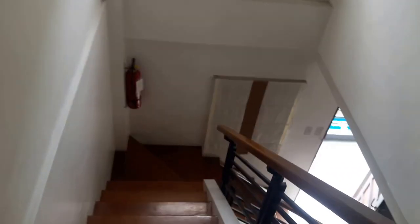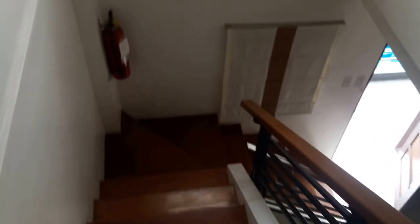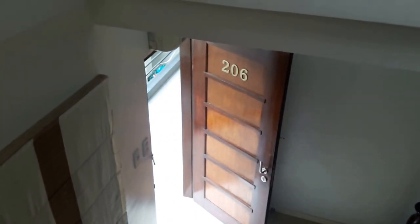Just walking you through this real quickly, and that's it. Sorry about the quick run through. This is room 206.